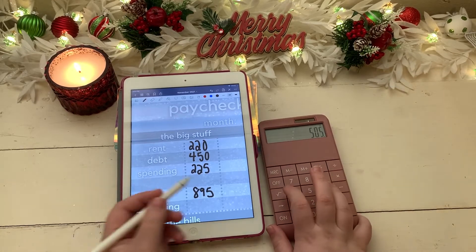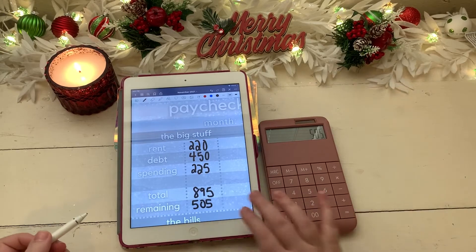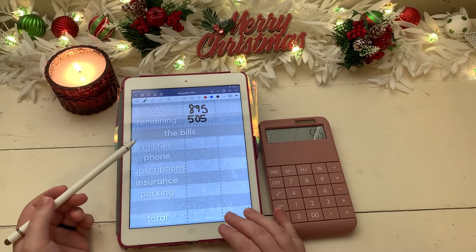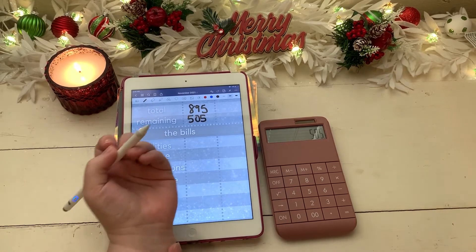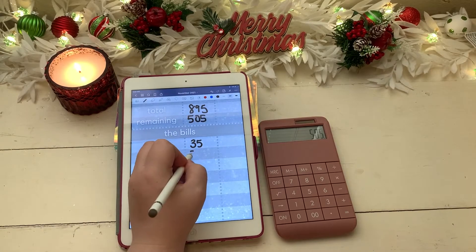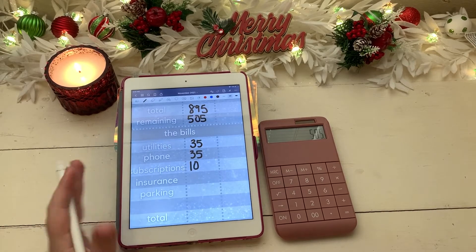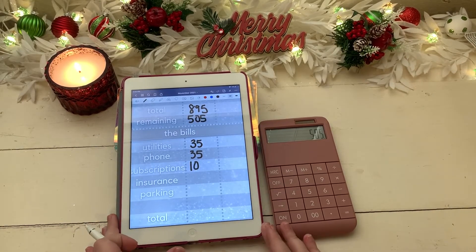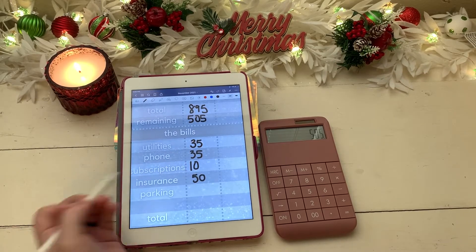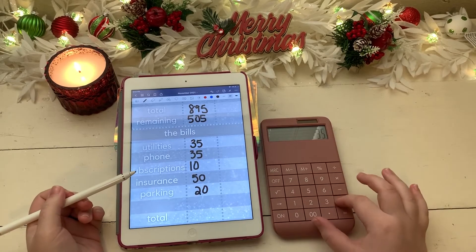Moving on to bills: utilities will get its usual $35, as well as phone getting its usual $35. Subscriptions I'll give $10, which is about what I normally give, then insurance we're giving $50, and parking will get its usual $20. Let's total up this category.